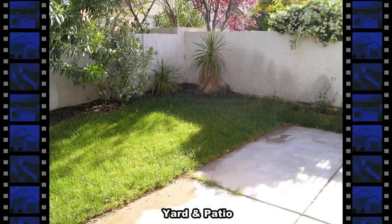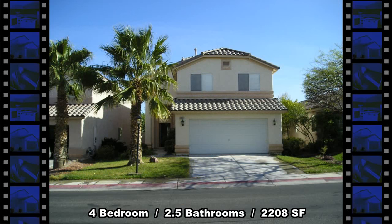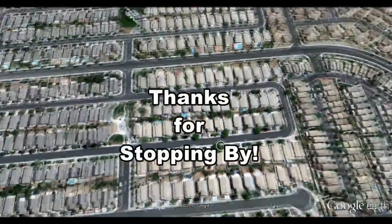The backyard has a patio, grass, and mature landscape. This home offers four bedrooms, two and a half bathrooms, 2,208 square feet of living space, and is available for rent. Thanks for stopping by.